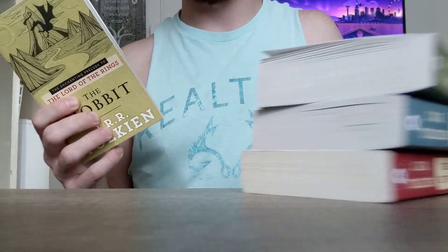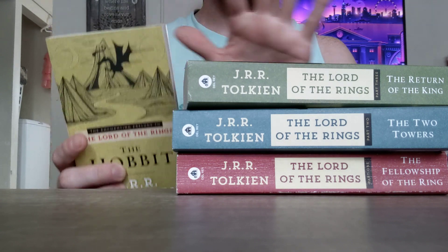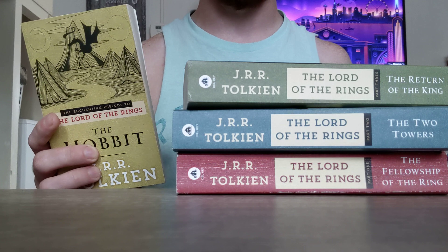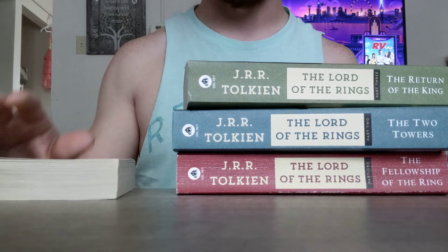If you want my opinion on these books, I think this is the best book series ever created. I can't pick a favorite out of any of these four, so all four of them tie as my favorite work of fiction of all time. Then Dracula would be number two or number five, however you want to say it.